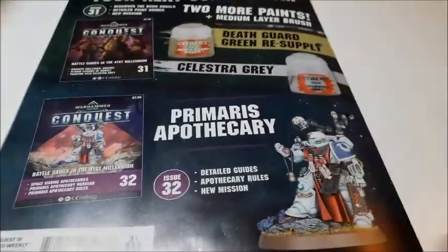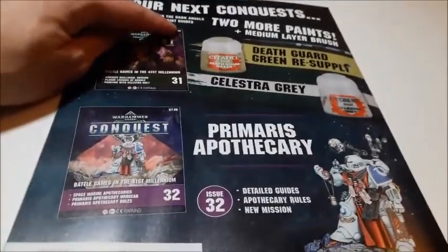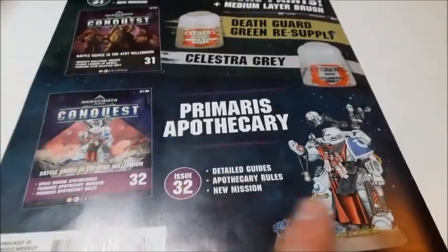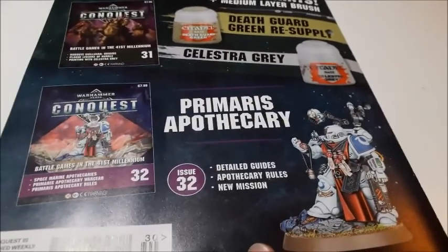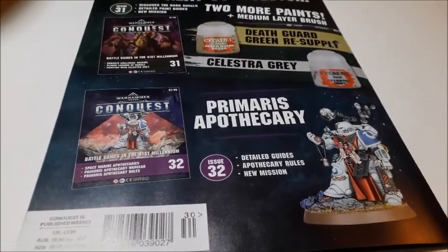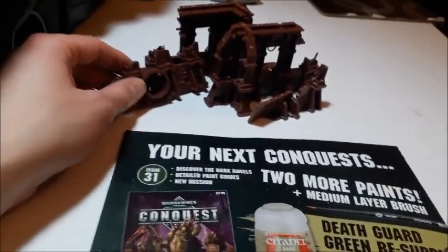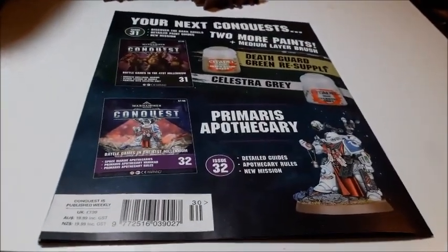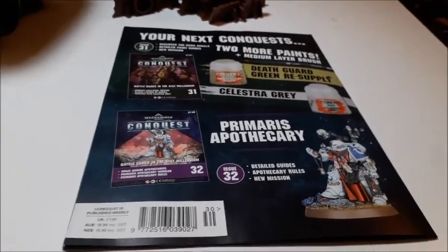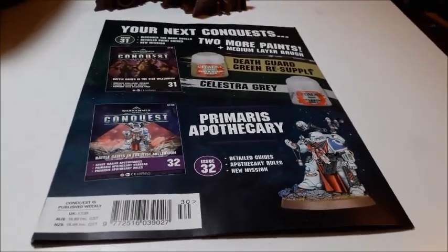That's the end of issue 30. Issue 31 I've already mentioned doesn't look to be a great issue. Issue 32 comes with the Primaris Apothecary — I think he was meant to be in issue 31 according to the leaked list. I believe he's a 22 pounds 50 model, so you're saving a lot there. In general, I felt these four issues did provide you with good stuff — the Rhino, four models and the ruins. I think that's been a pretty good collection. Thanks for watching, and I'll see you next time.